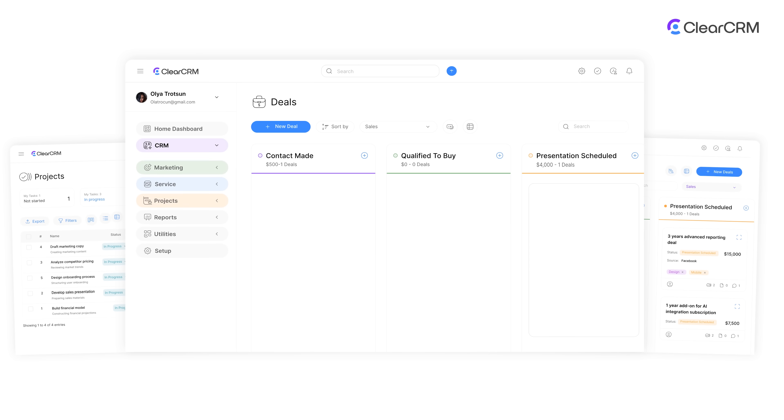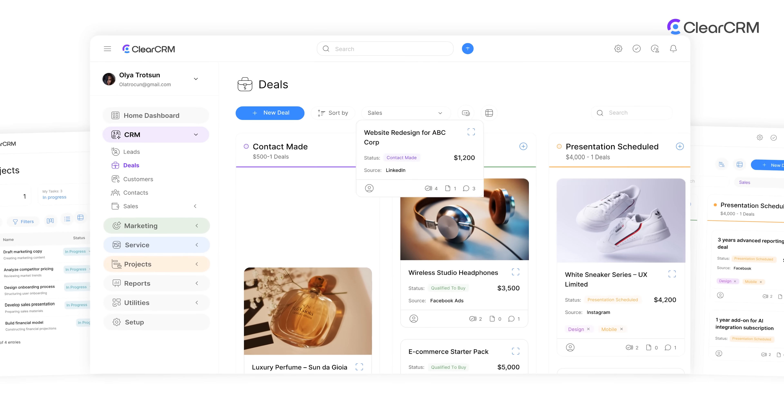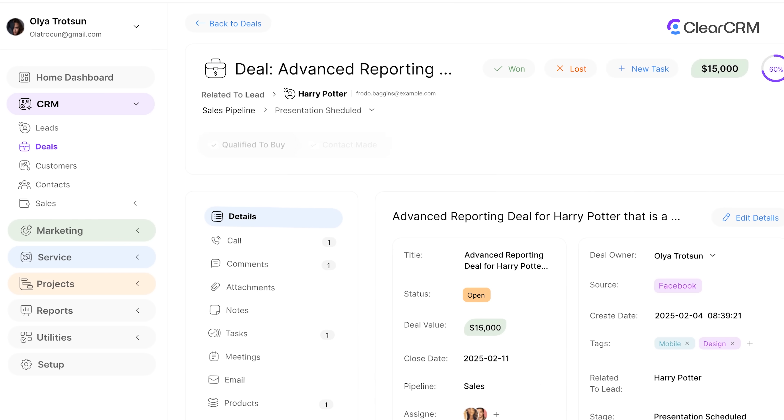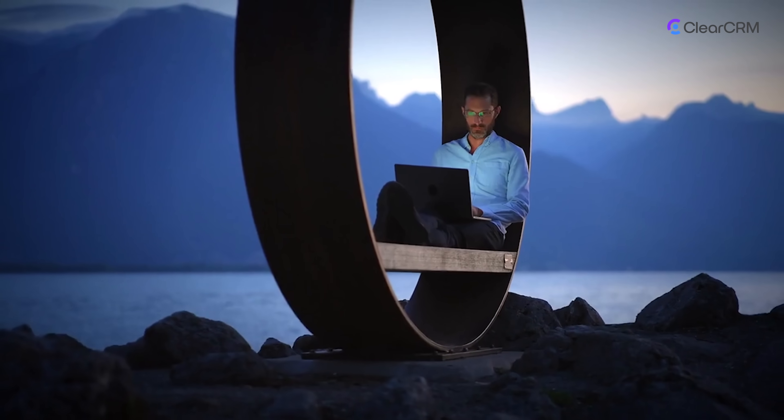ClearCRM is a fully integrated business platform built to unify your customer relationships, sales pipeline, marketing efforts, project delivery, and support operations. One login, one source of truth, one platform to power your growth.